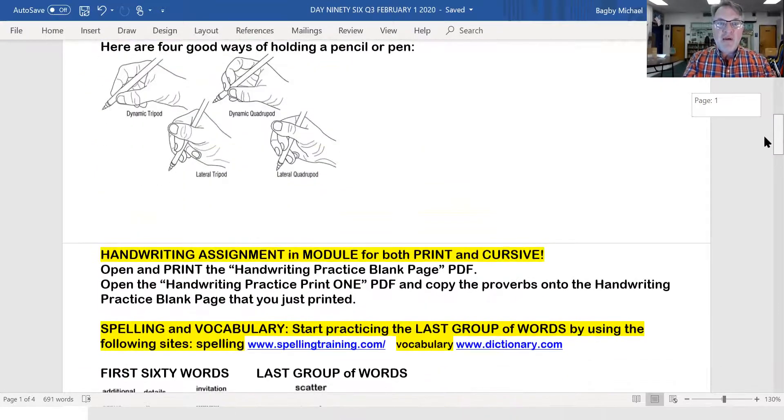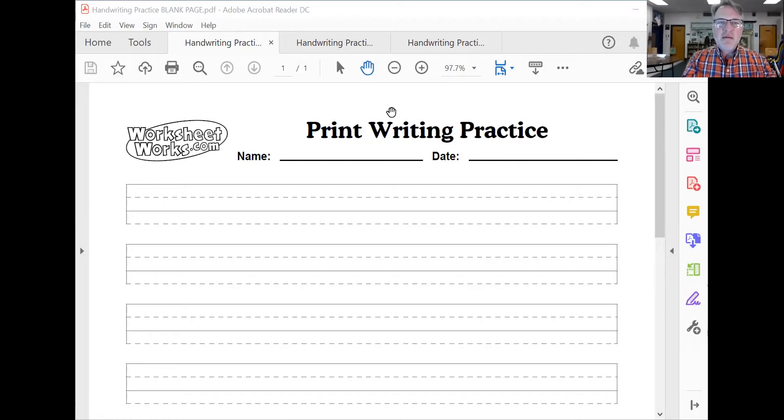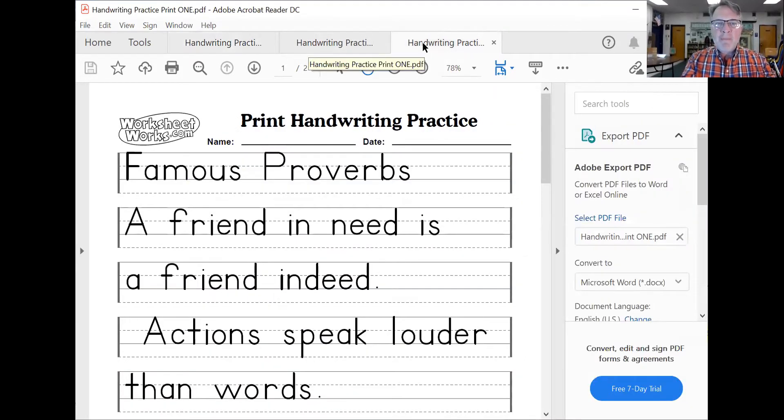Big news in handwriting — there will be three files in the module today for handwriting. Let me show them to you. There's a blank one right there. If you print that, you can use it. These lines help you to make your handwriting look nice. And then I have this in both print manuscript and cursive. I want you to copy these onto a printed blank piece.